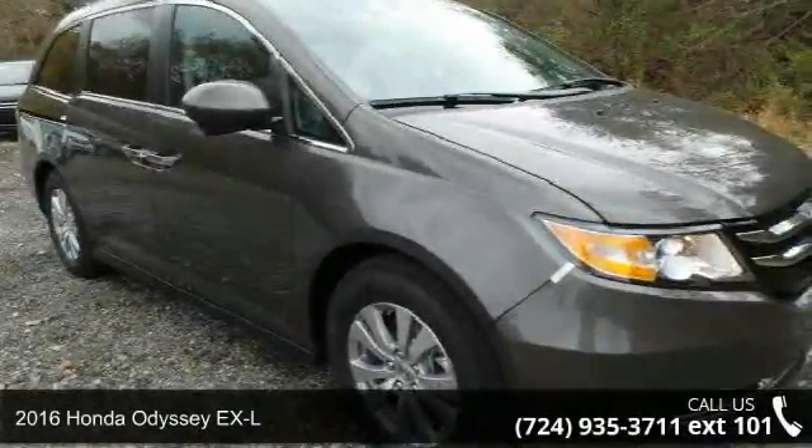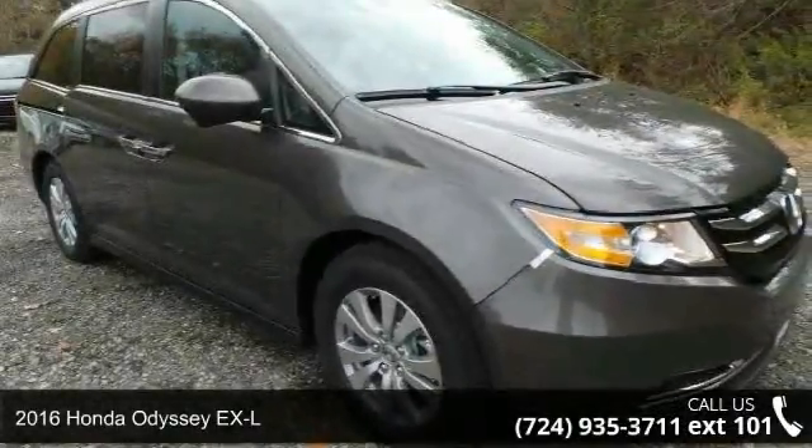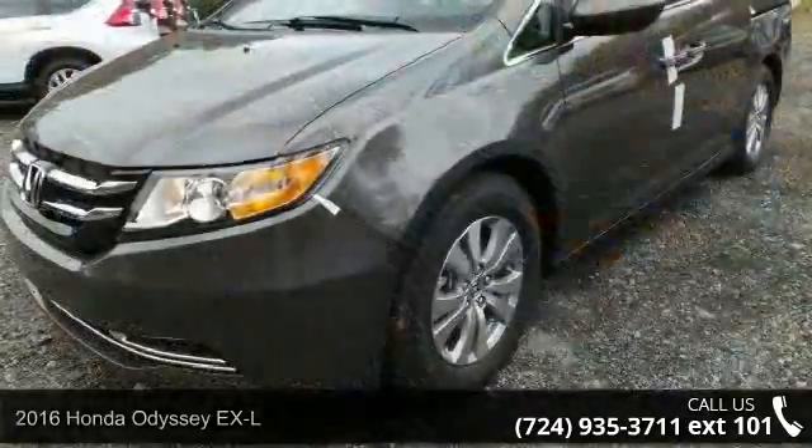Check out this 2016 Honda Odyssey XL. If you are looking for a first-rate auto, this one could be yours today.